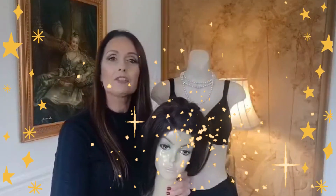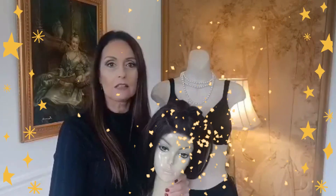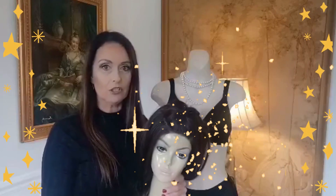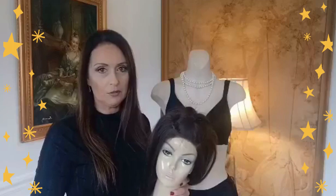Hello. I am Isabelle from Hotel Isabelle in Denmark. I am helping cross-dressers and transgenders with their transformation. I will show you today a beginner's kit I am selling on my website.